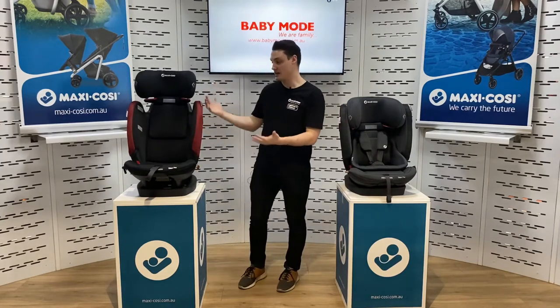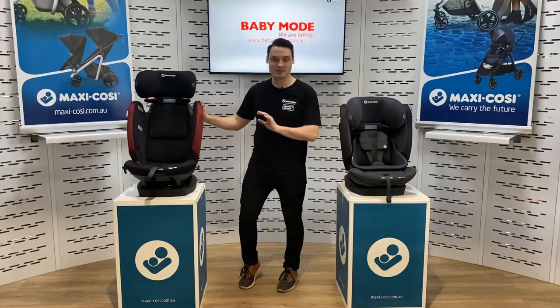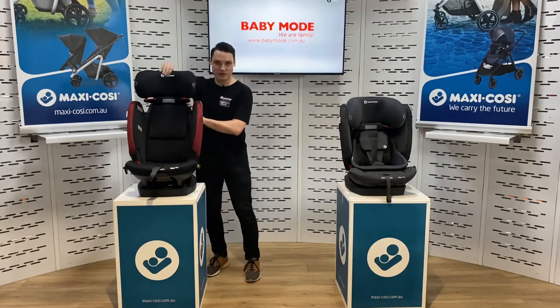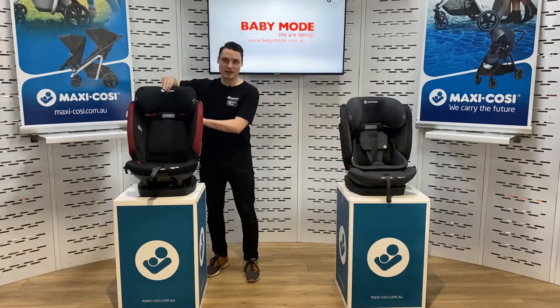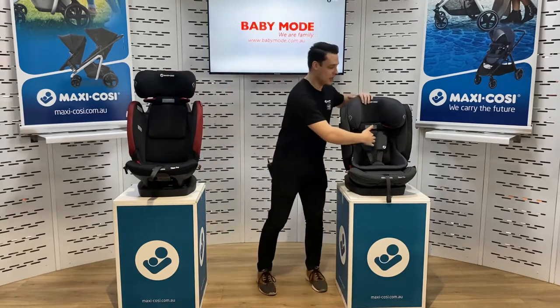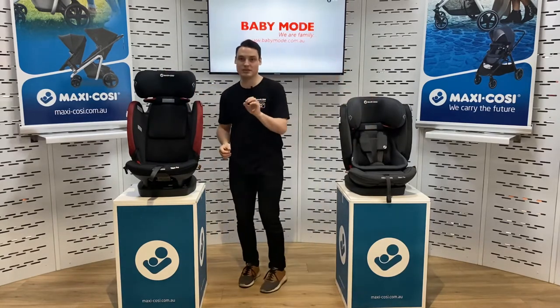In terms of ease of use, this is the most sophisticated convertible booster on the market. You've got your adjustable headrest — give the squeeze of the button at the back and adjust the headrest height in the car, as well as the harness height automatically. Great ease of use feature.